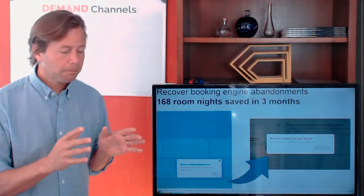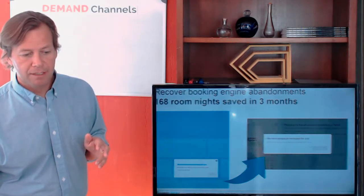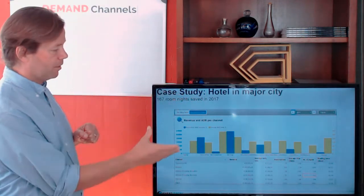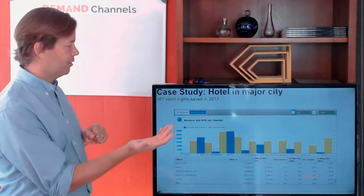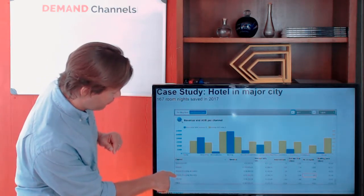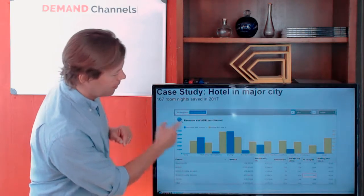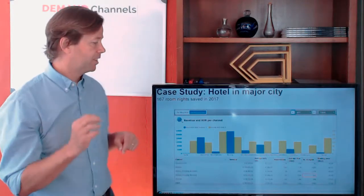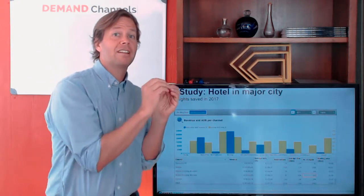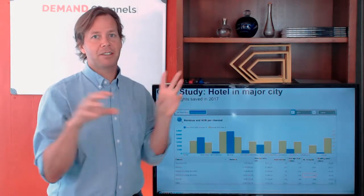I always like to back up my functionalities with data. This graph shows the production numbers at a major city hotel. One of the channels we track is called 'Shopping Recovery,' and we've seen that 167 nights were saved using this functionality — bookings that were recovered after customers had already left the booking engine.